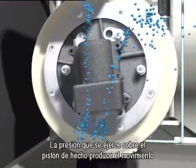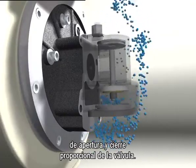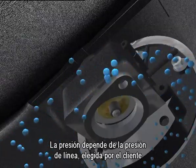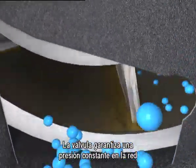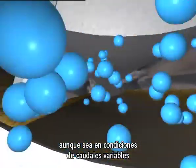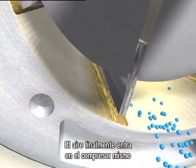The pressure acting on the piston causes the proportional opening and closing valve motion. The pressure depends on the line pressure selected by the user. The valve guarantees a steady operating pressure even in variable load conditions. Finally, the air enters the compressor.